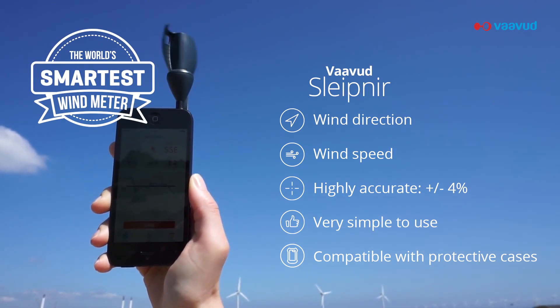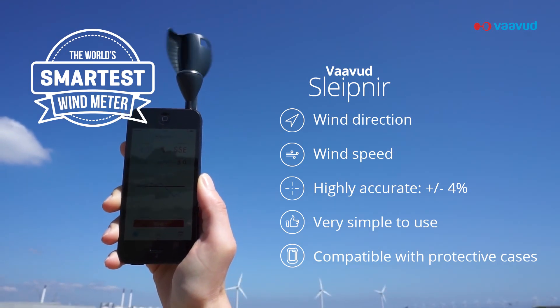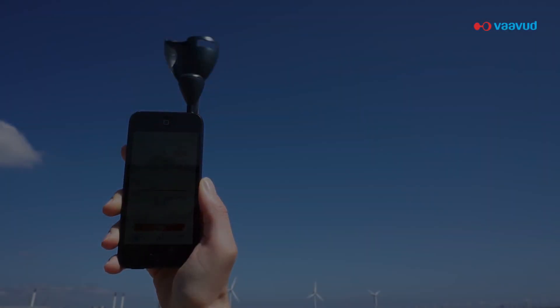For the technically savvy, the Sleipner is made of optic sensors that generate above 40,000 readings per second. We never stop innovating.